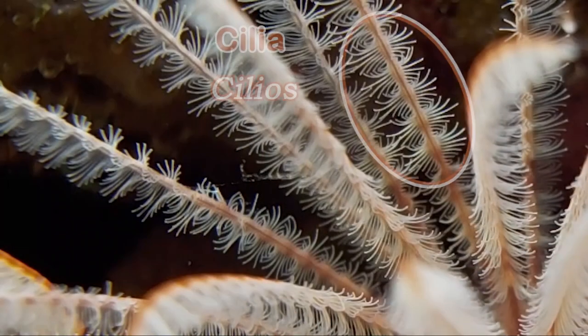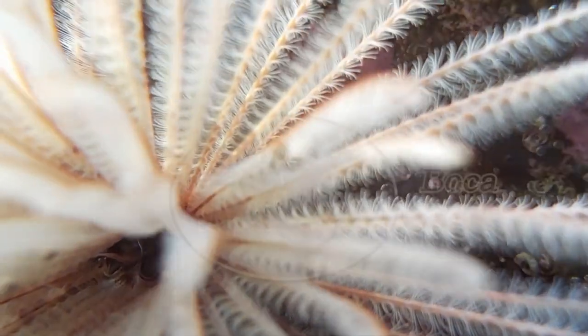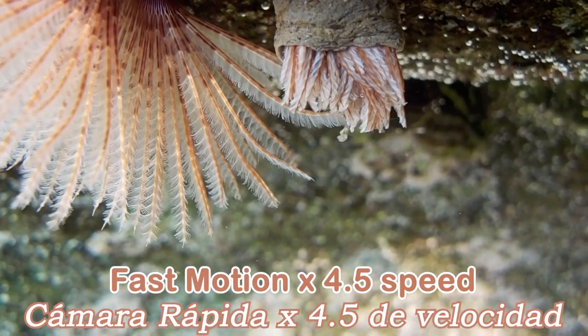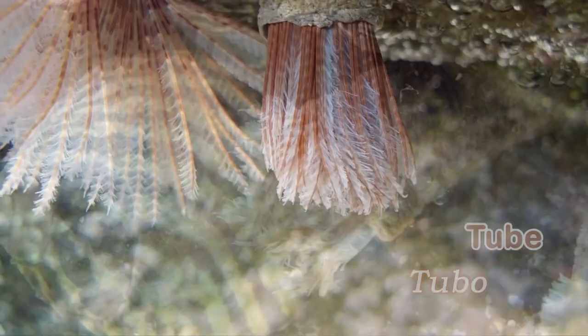The radioles have fine sticky hairs and mucus on them. Those fine hairs are called cilia. The radioles are grooved so the particles are guided down to the worm's mouth. When the Feather Duster Worm traps sand and food particles which are too big to eat, it connects those particles with mucus to build the tube.